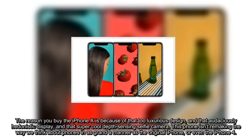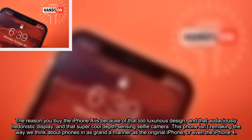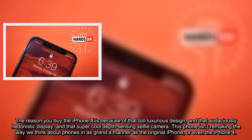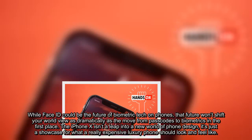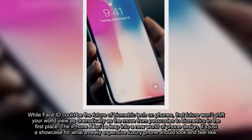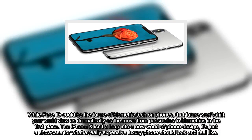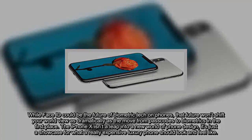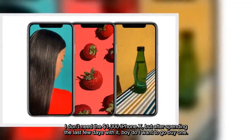This phone isn't remaking the way we think about phones in as grand a manner as the original iPhone, or even the iPhone 4. While Face ID could be the future of biometric tech on phones, that future won't shift your worldview as dramatically as the move from passcodes to biometrics in the first place. The iPhone X isn't a leap into a new world of phone design — it's just a showcase for what a really expensive luxury phone should look and feel like. I don't need the $1,000 iPhone X, but after spending the last few days with it, boy do I want to go buy one.